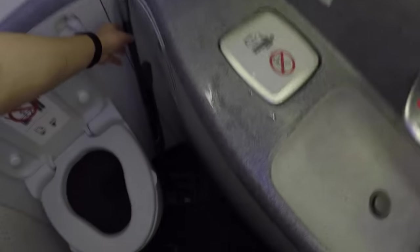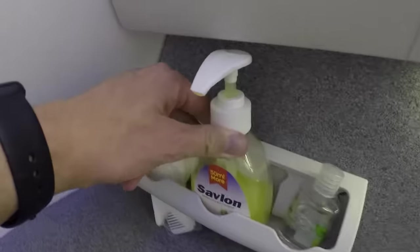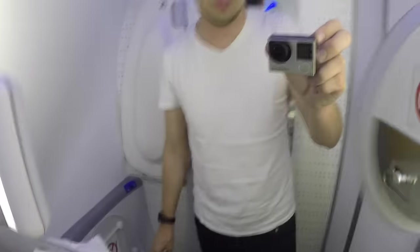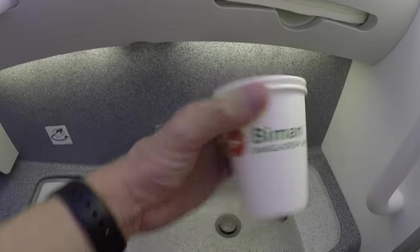As usual, giving you a little tour of the business class bathroom. The only additional amenity here was a mop - God knows what it's used for - and of course you have all the standard soap and cologne amenities. The bathroom is actually very clean, as you would probably expect from a brand new airplane.